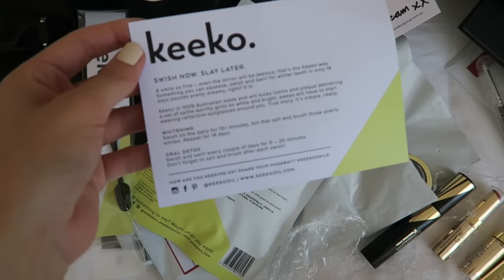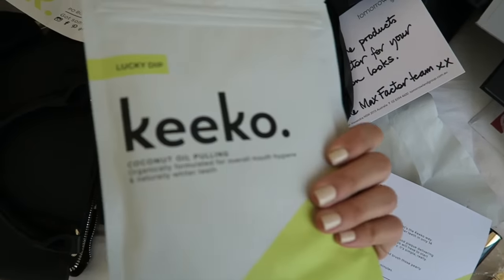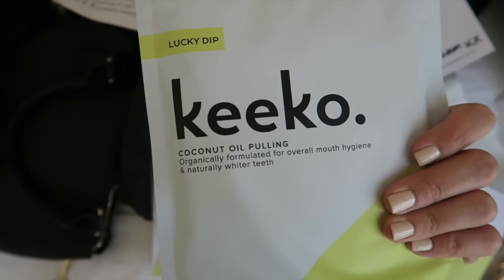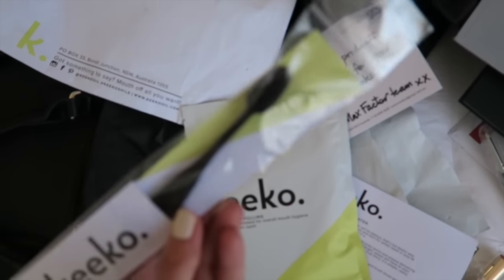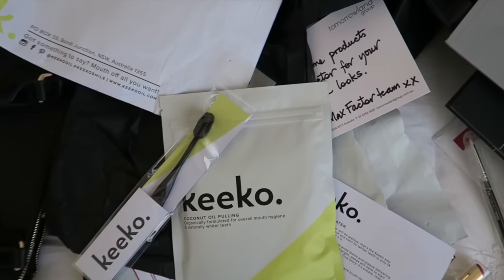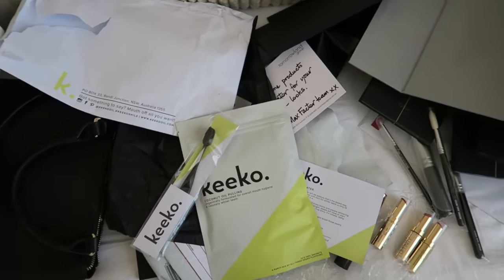I also got a blush from Max Factor which was really nice of them, so thank you Max Factor — I really appreciate that. Then lastly I got a package from Kiko oil, which is really cool because it's pretty much like oil cooling and it's coconut oil, which I love — you guys know how much I love my coconut oil. It came with a little brush to use and I'll be sharing this with you guys very soon because I'm so excited about it.